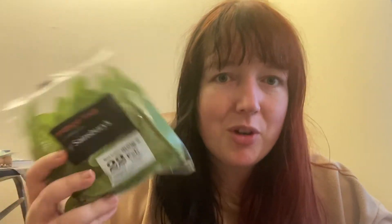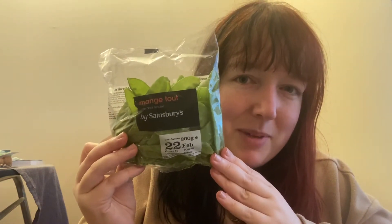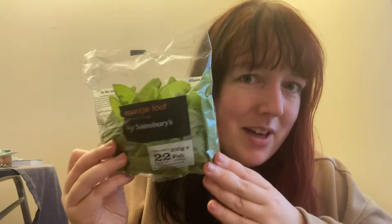I've got some mange tout. I do like mange tout - I always just eat these raw as a little snack. It's got a fairly long date on it, it's the 18th today, so I can have these over several days. The mange tout was £1.35, which seems like a lot, but because it goes so far £1.35 is actually a pretty decent price for this amount - you can see there's quite a lot in there.